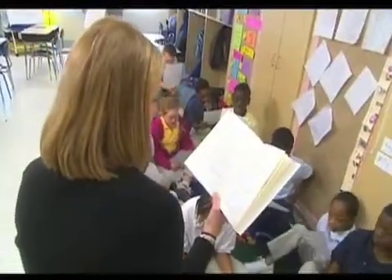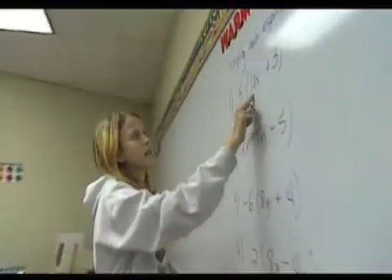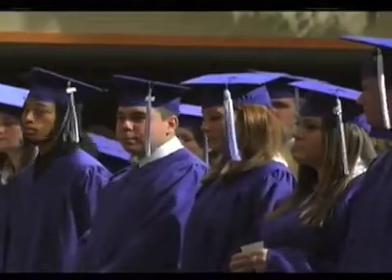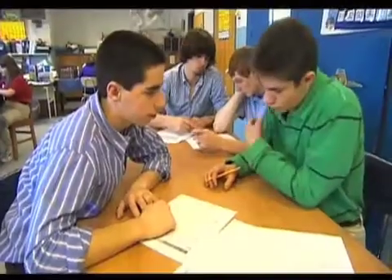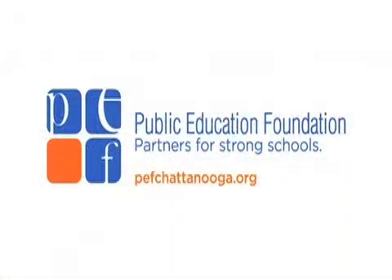Welcome to the Public Education Foundation's podcast series featuring excellent teachers in Hamilton County. For more information on excellent teachers and how the Public Education Foundation is working to spread excellence to every classroom, visit www.pefchattanooga.org.